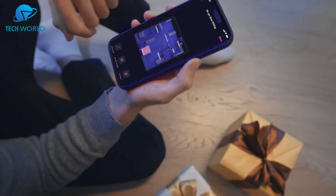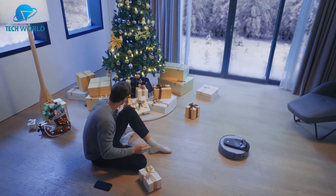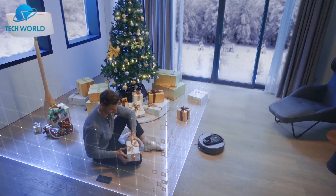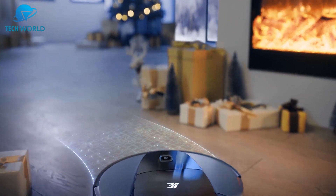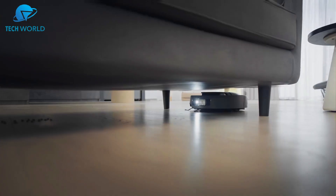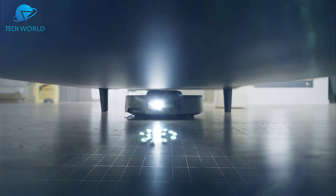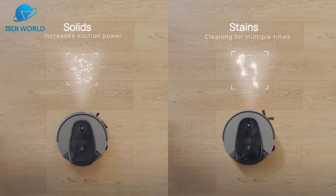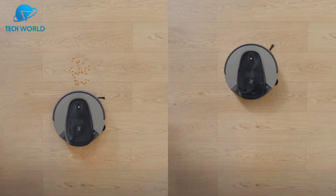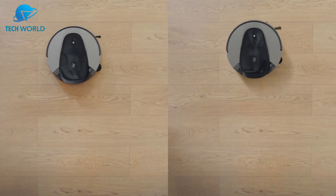Navigation is also impressive. Thanks to smart LiDAR mapping, the G10 Plus quickly scans your space, builds an accurate floor plan, and avoids obstacles with ease. It moves in neat, efficient lines rather than random patterns, ensuring no spots are missed. The auto extension feature is a thoughtful addition, letting the vacuum reach edges and corners better than most competitors. Noise levels are another pleasant surprise — even with strong suction, it runs relatively quietly.